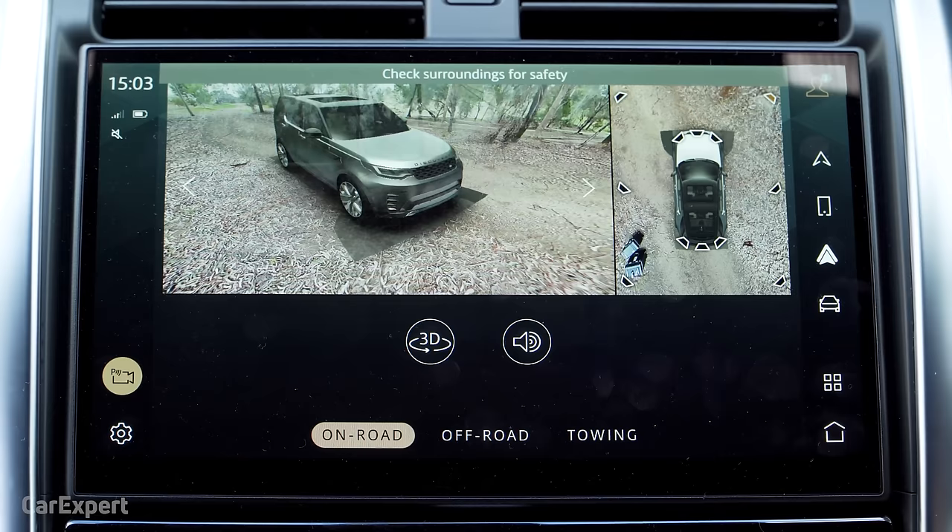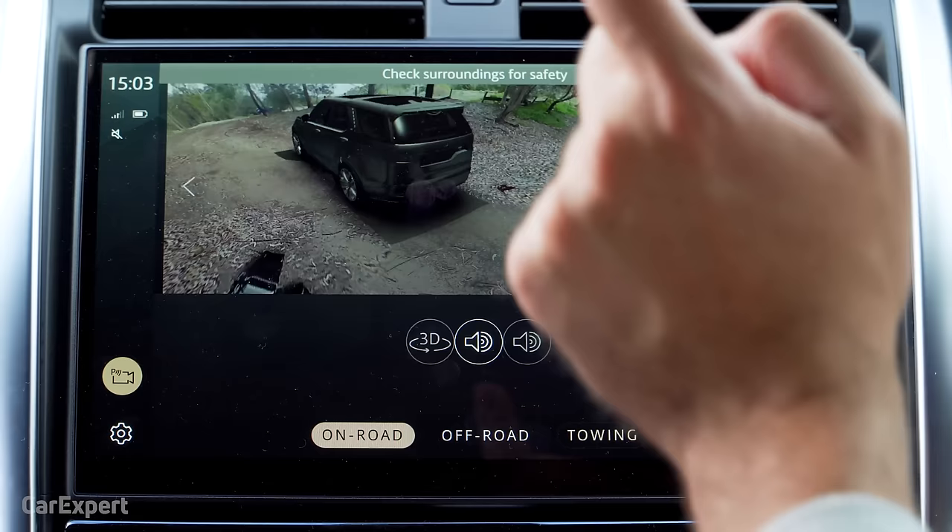The on-road 360 camera is excellent and I love the way you can play around with the different views — it's a super high-quality, high-resolution image. You can select those different angles depending on what you want, and it can automatically select them while you're driving. You can also select a towing mode which makes hooking up a trailer far easier.